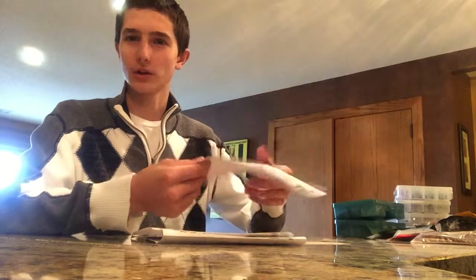Hi guys, I'm Zach Hopkins and today I'm just gonna go over some of my fishing stuff for bass fishing. I live in Southwest Kansas.